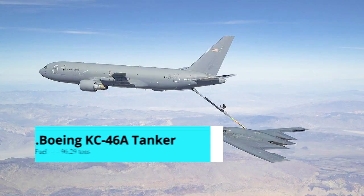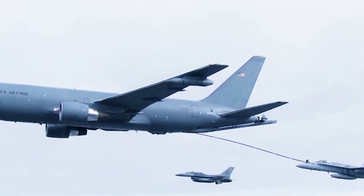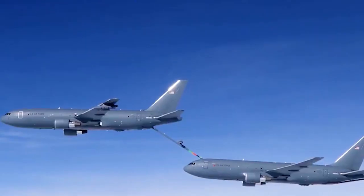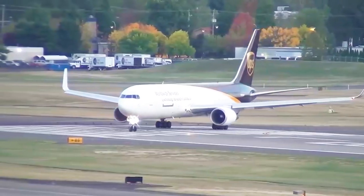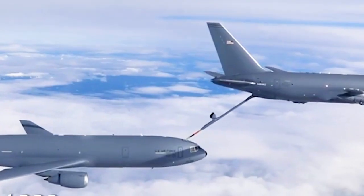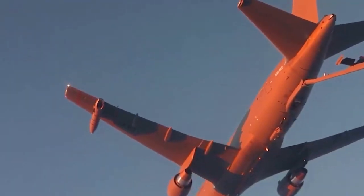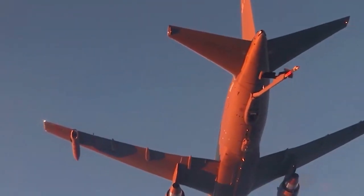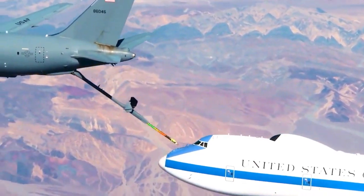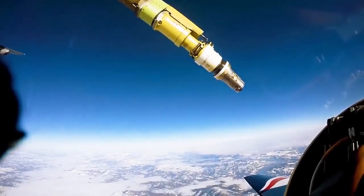Number 3: Boeing KC-46A Tanker. The KC-46A Pegasus is the most recent Boeing design tanker used for mid-air refueling, based on the Boeing 767 commercial aircraft. The Pegasus, which has been in development for more than a decade, now takes over operations previously handled by the KC-135 Stratotanker and KC-10 Extender. The Pegasus can refuel all fixed-wing aircraft thanks to its advanced fly-by-wire boom.